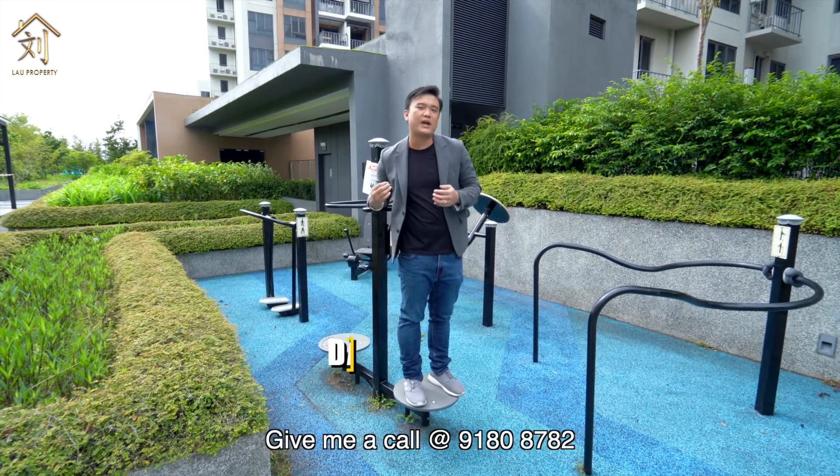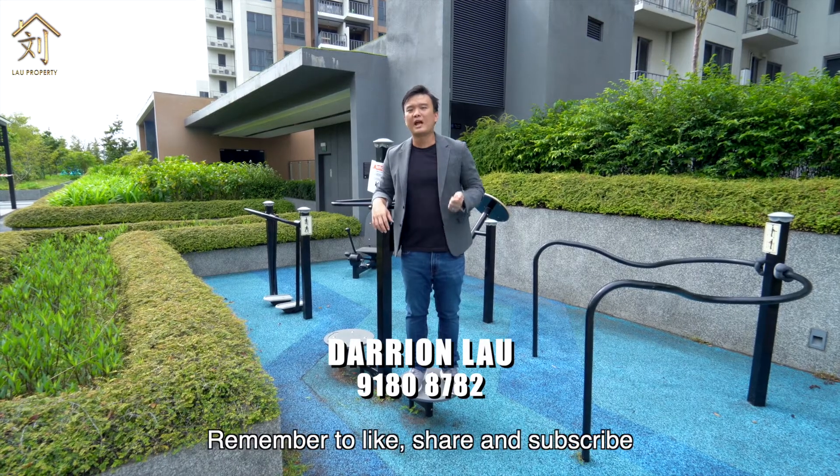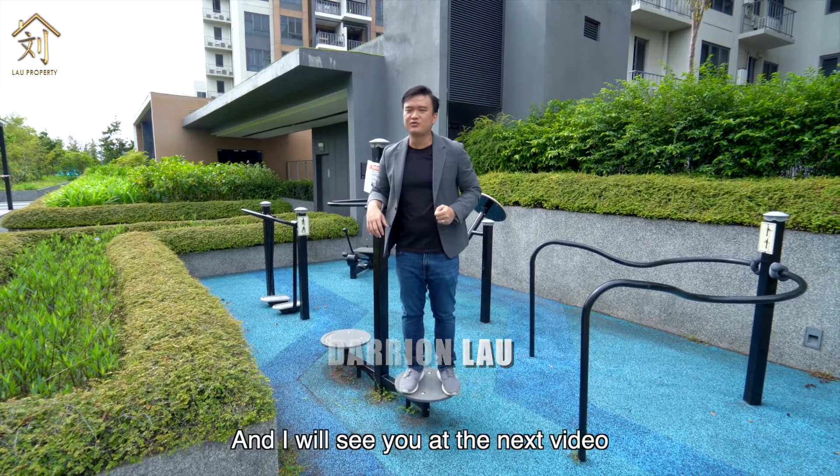Alright, if you like what you see give me a call at 91808782 and I'll be glad to show you the unit. Remember to like, share and subscribe, and I'll see you in the next video.